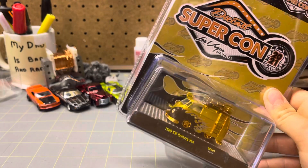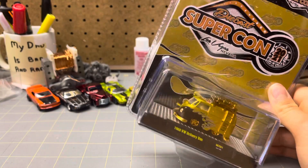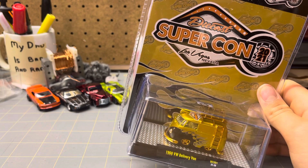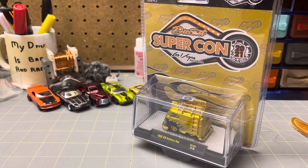I think he does have the Spam cool combi chase. I have the normal one. I don't go after chases too often. I've got like one, and that's that M2 SEMA exclusive Datsun truck that I've got.